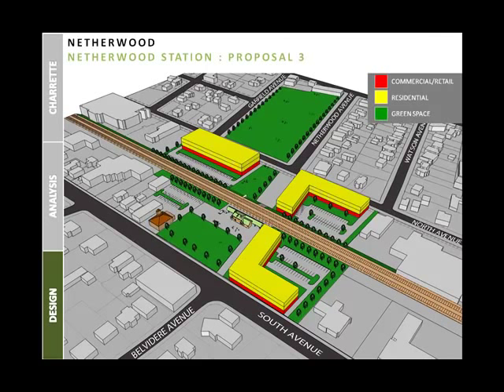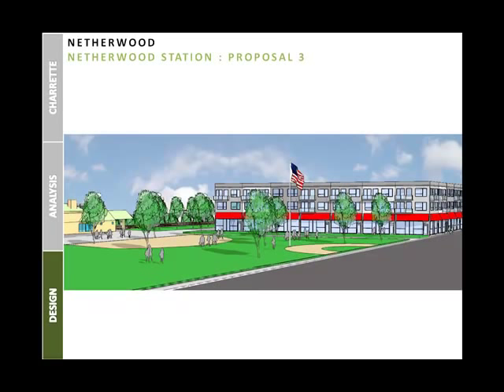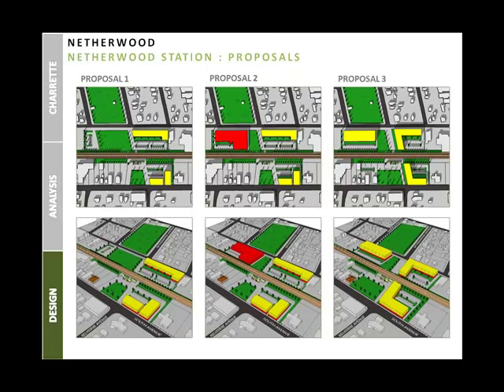The greenway creates a more inviting entry plaza for the Netherwood Station area. Proposals for the Netherwood Station area encourage vast areas of green space development as well as potential building configurations that will increase the density of the TOD core.